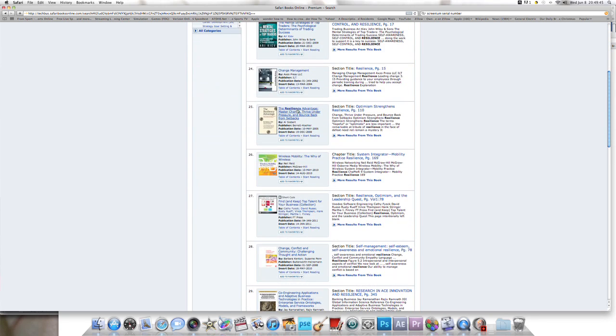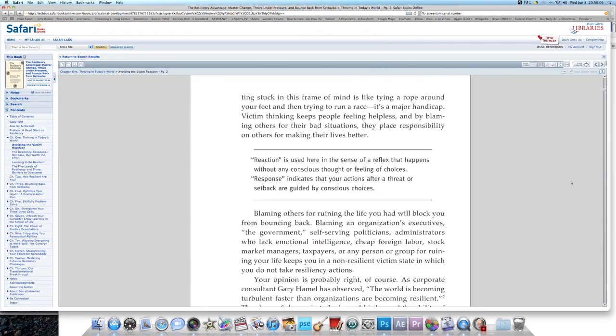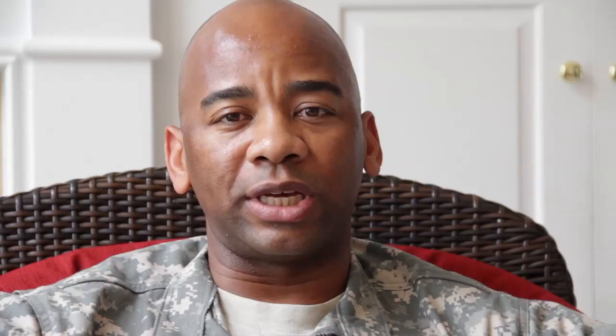What I like about this site is that you can type in a key term, such as resilience, and the results will show you every book where the term resilience is mentioned. I challenge each of you to open up a free account and search the term resilience — it's amazing the amount of resilience content on this site. You can view the content online or in PDF format on your computer or on a mobile device like the iPhone or iPad. The content can also be saved or printed, whichever format is more convenient for you.